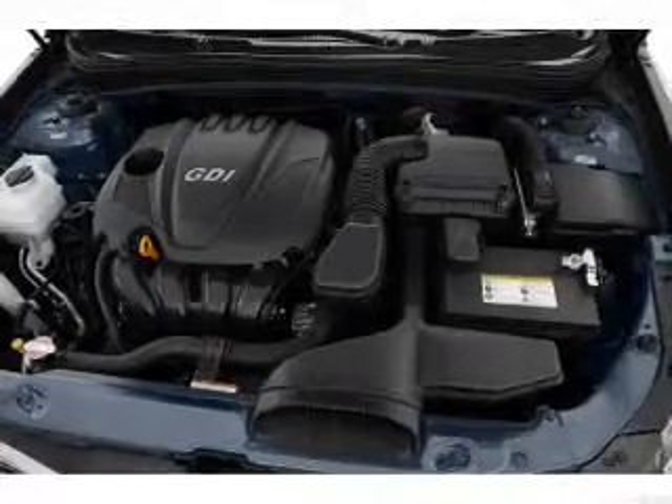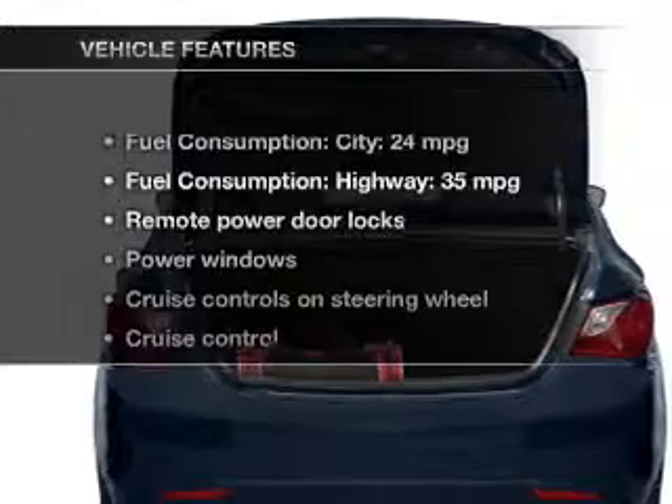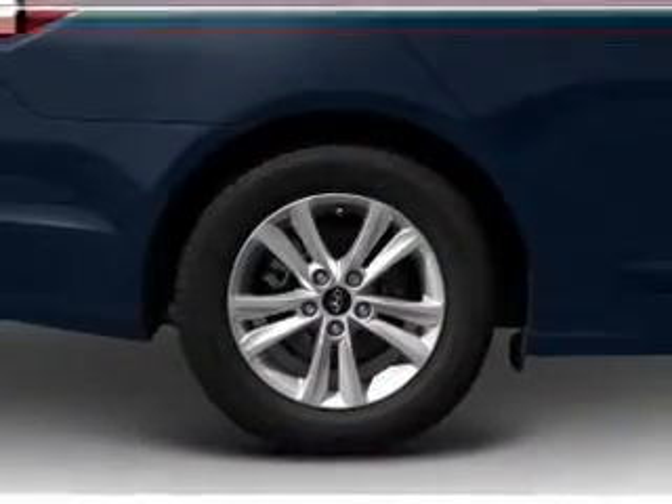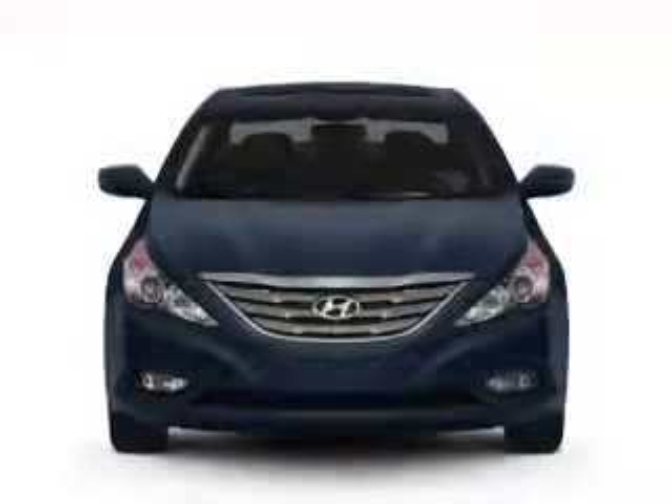You will appreciate the safety feature of anti-lock brakes. Power and reliability are a great combination — this vehicle has both. Let's enjoy these notable features included in this vehicle: power door locks, power windows, cruise control, Bluetooth wireless, and AM/FM stereo with